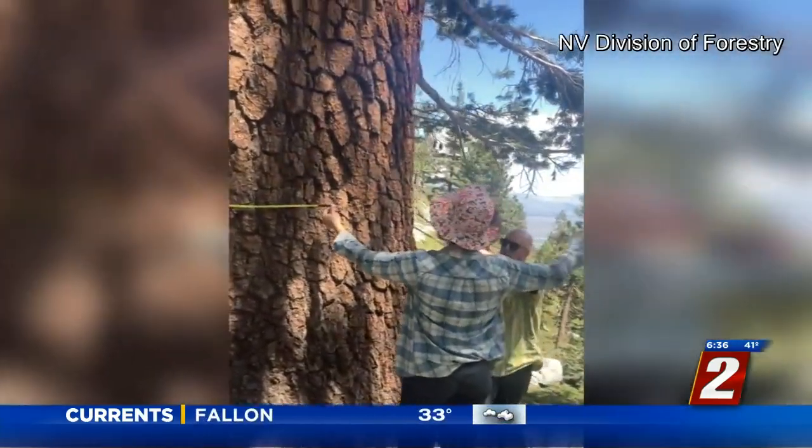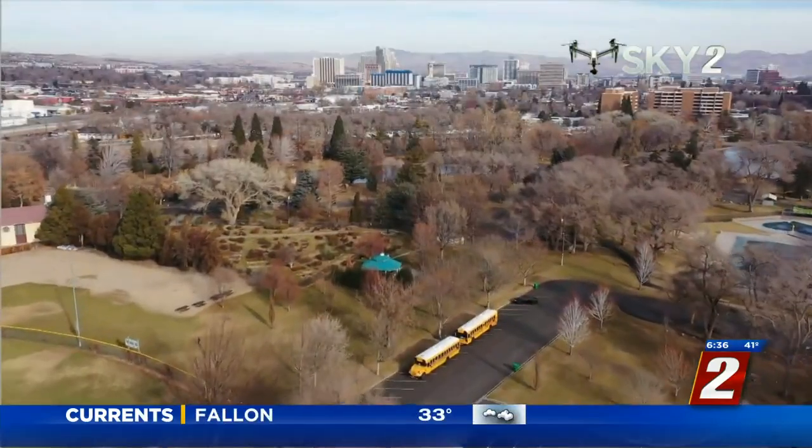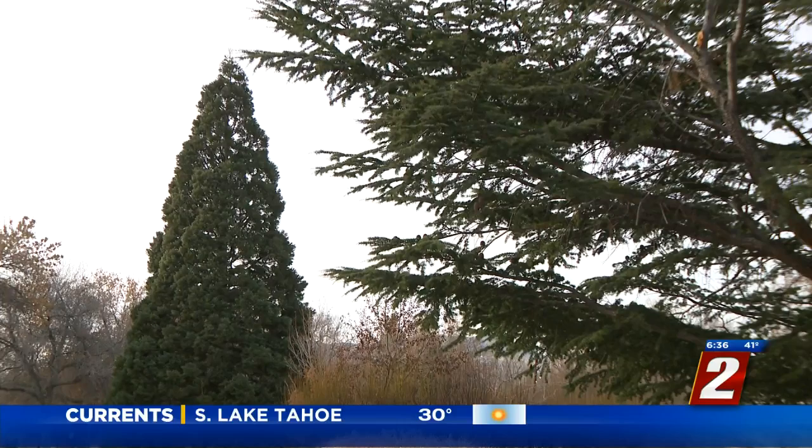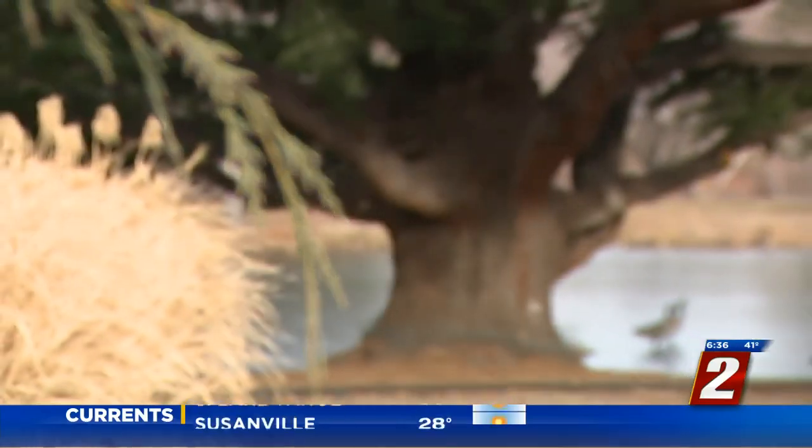With all those factors taken into account, Idlewild Park actually has a total of 29 champion trees. Some are tall, some are stocky, and some have an impressive canopy when they're in bloom.